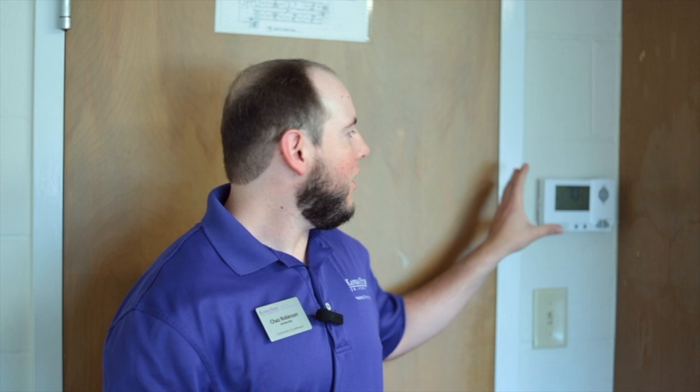This is the thermostat where you're going to control the HVAC unit from. On this thermostat, you're going to be able to change it from heating to air conditioning as well. We do ask that if for whatever reason your air conditioning is not working, you please submit a work order through the app. Don't worry, we're going to explain how to use that application later on.